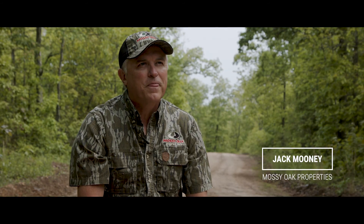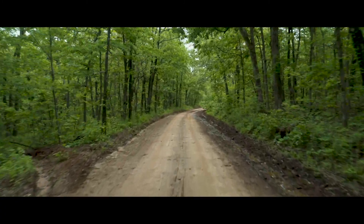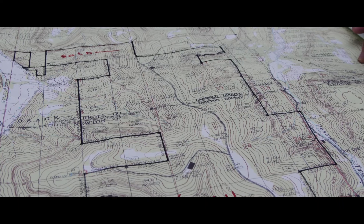Today we're on Mountain Springs Road property. It's 1,100 plus acres and it has a county road running through it — Mountain Springs Road. We're offering the property as a whole or in two parcels from either side of the road.